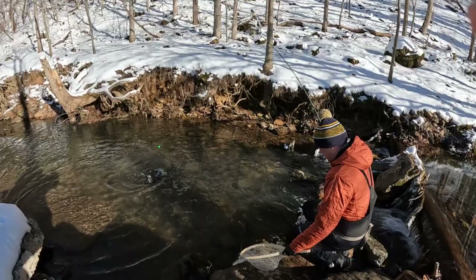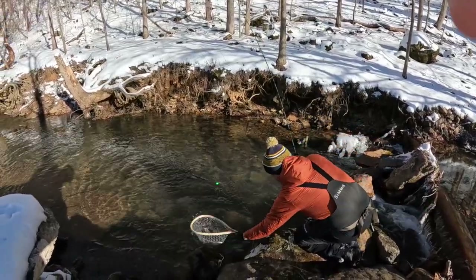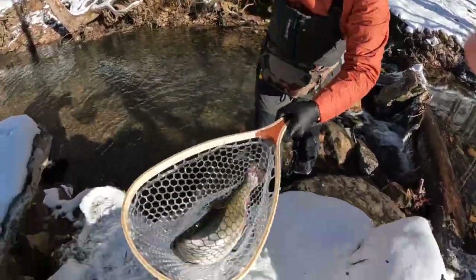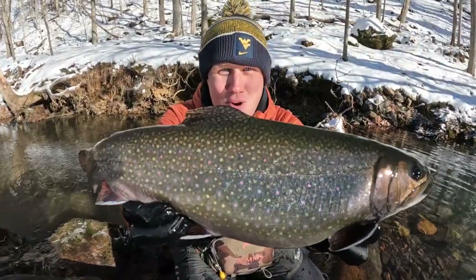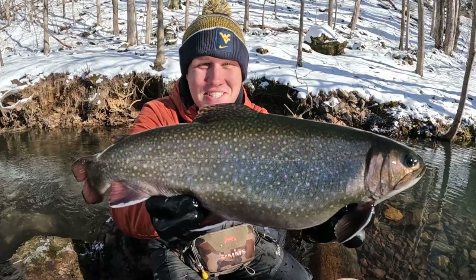Dude, I got a big brook trout on the pink fireballs! Look at this thing — big fat brookies like pink fireballs too. This is a tank brookie.